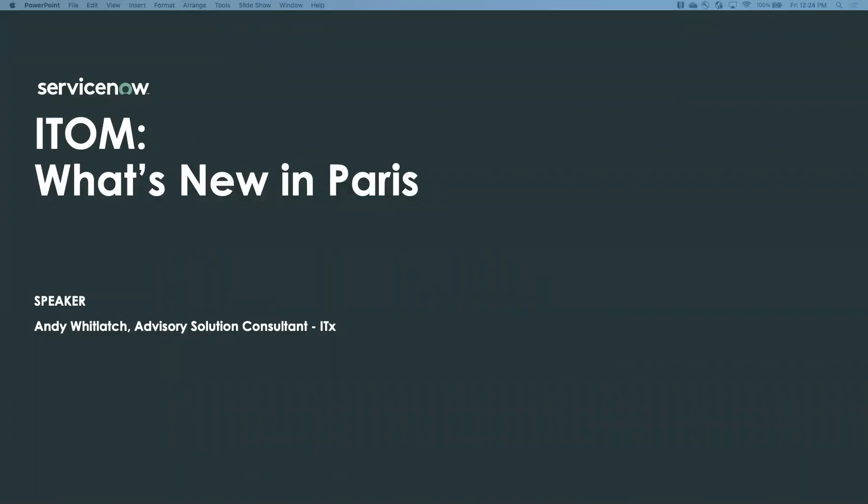Hi, this is Andy Wilach. I'm an advisory solution consultant within the ServiceNow IT transformation business. I'm going to talk you through some of the features released as part of our Paris launch within the IT operations management suite.